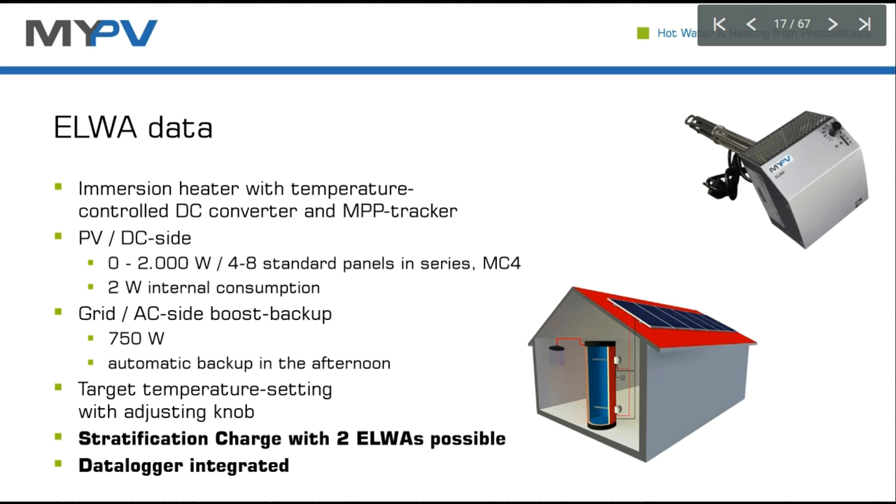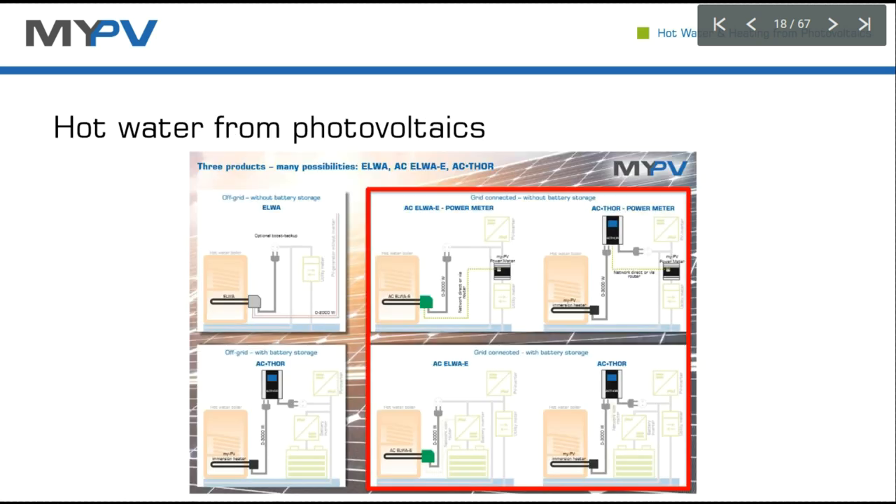The DC product works in a linear power state — how much PV power is available, it works linearly. It has an MPP tracker inside for optimal use of sunlight, and also AC backup. There's a target temperature knob through which you can set the temperature as well.